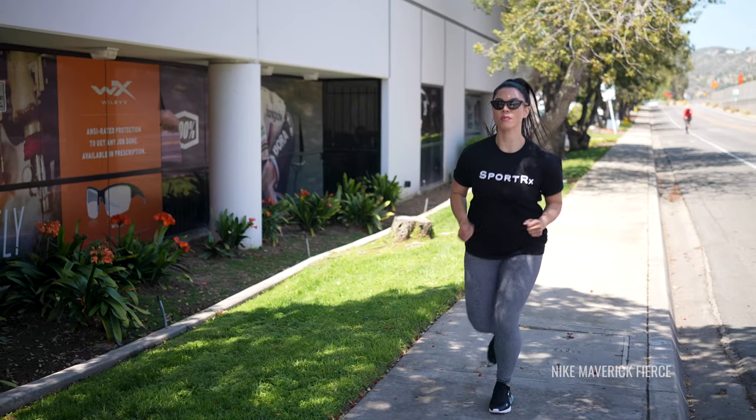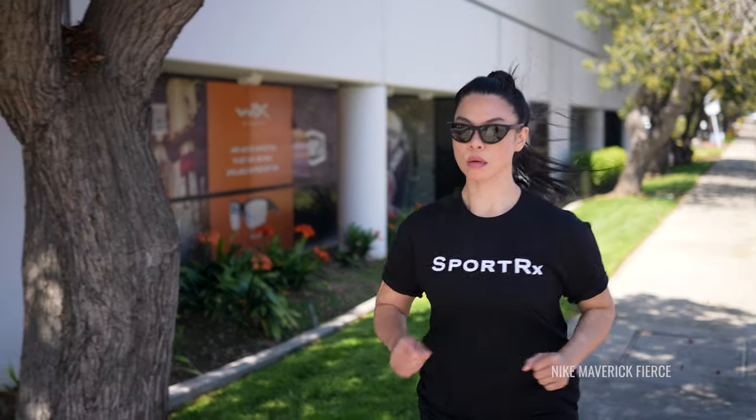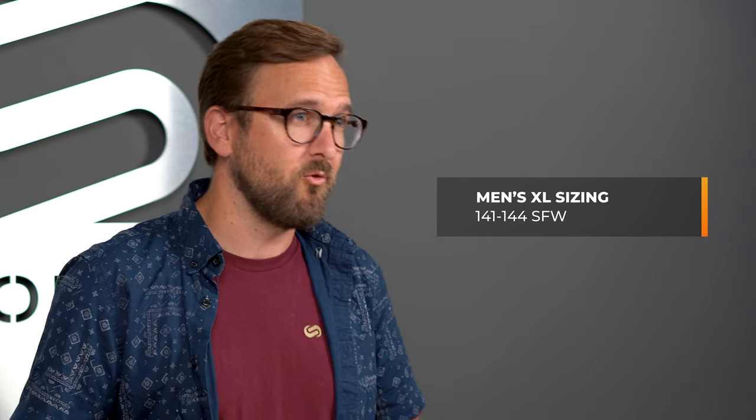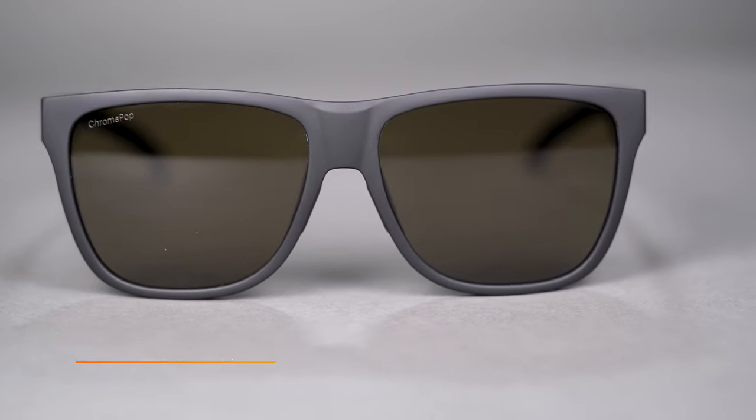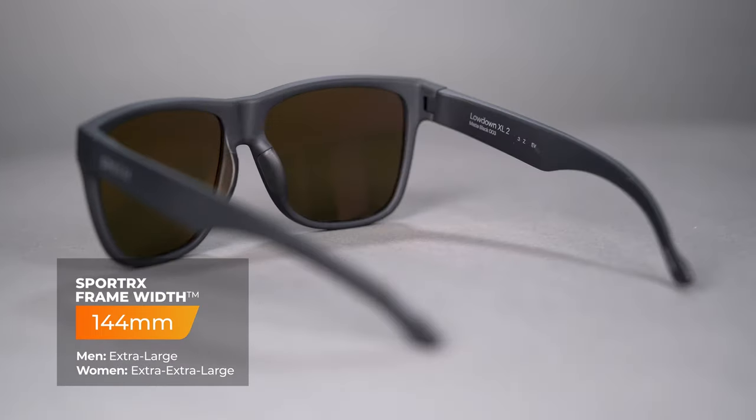Stepping down to XL head sizes. Now that we're getting into not the largest of the large, we actually have a different range for men and women — one of the ways we tackle the sizing problem. For men, the SFW range is 141 to 144. For women, it starts a little bit smaller: 139 to 144. The men's XL example is the Smith Lowdown XL2 — their second iteration with a slightly updated style. It's a great frame with an SFW of 144 millimeters, and a good hybrid if you're looking for something a little more athleisure.